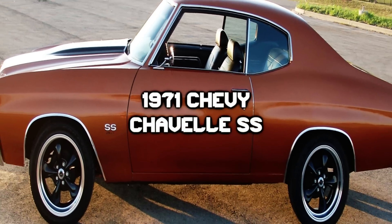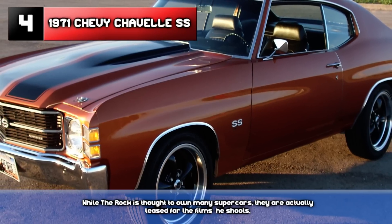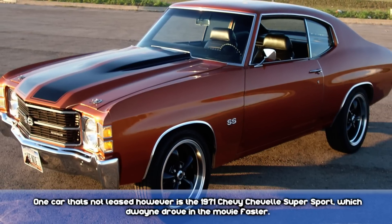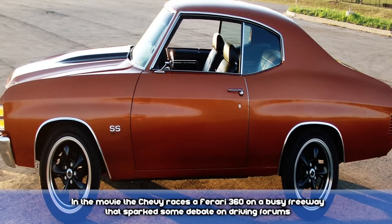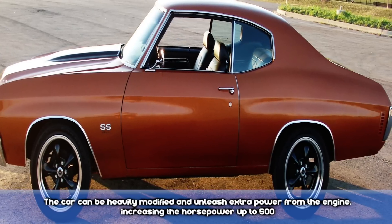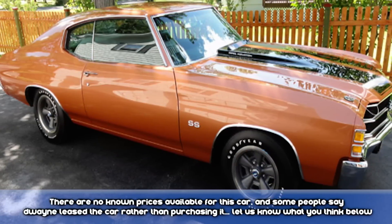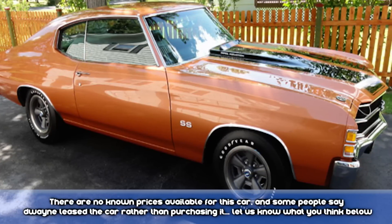Number 4: 1971 Chevy Chevelle SS. While The Rock is thought to own many supercars, they are actually leased for the films he shoots. One car that's not leased, however, is the 1971 Chevrolet Chevelle Supersport, which Dwayne drove in the movie Faster. In the film, the Chevrolet races a Ferrari 360 on a busy freeway. The car could be heavily modified and unleash extra power from the engine. There are no known prices on what may have been paid for this car, and some people even say Dwayne leased the car rather than purchasing it. Let us know in the comments what you think.